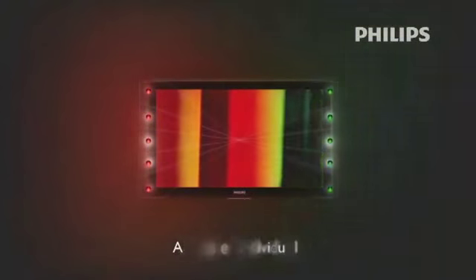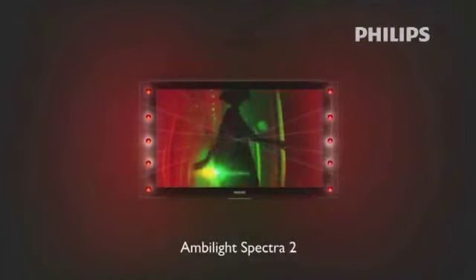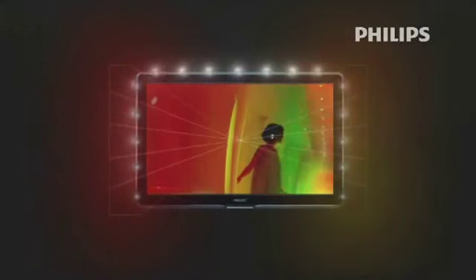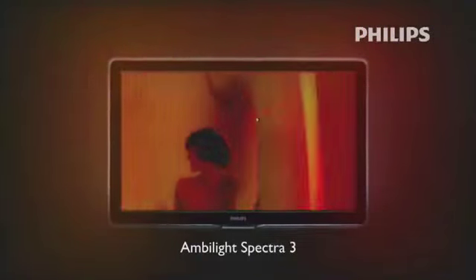Ambilight Spectra 2 drives two segments of LED modules, both left and right, of the TV screen. Ambilight Spectra 3 extends the multicolor Ambilight halo to the top part of the TV as well, further increasing the optical effect and intensifying the viewing experience even more.